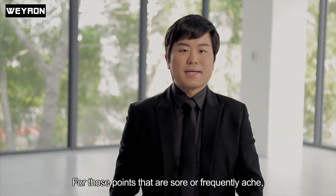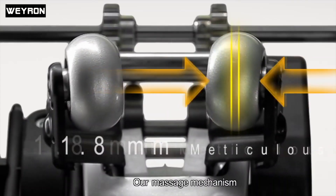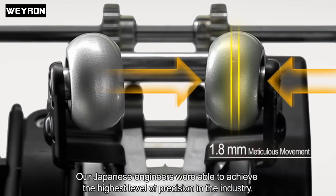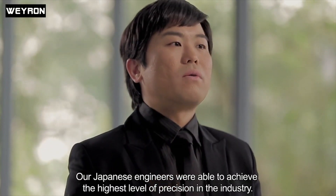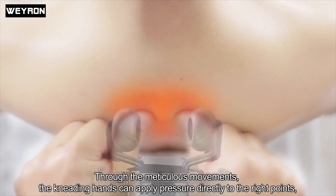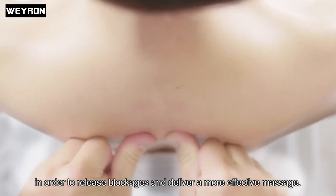For those points that are sore or frequently ache, the massage movements are focused, ensuring those exact pain spots are relaxed. Our massage mechanism is able to execute meticulous massage movements to within 1.8mm of range. Our Japanese engineers were able to achieve the highest level of precision in the industry. The kneading hands can apply pressure directly to the right points, moving from a small to a full range to release blockages and deliver a more effective massage.